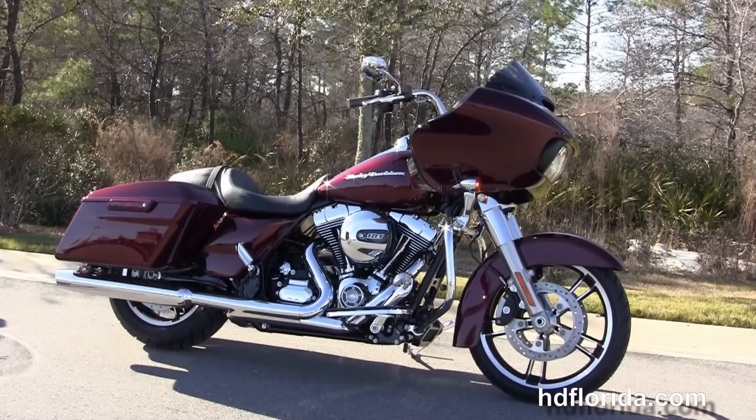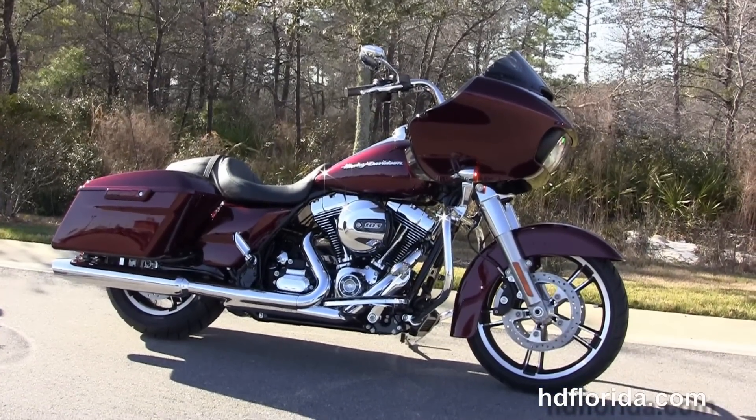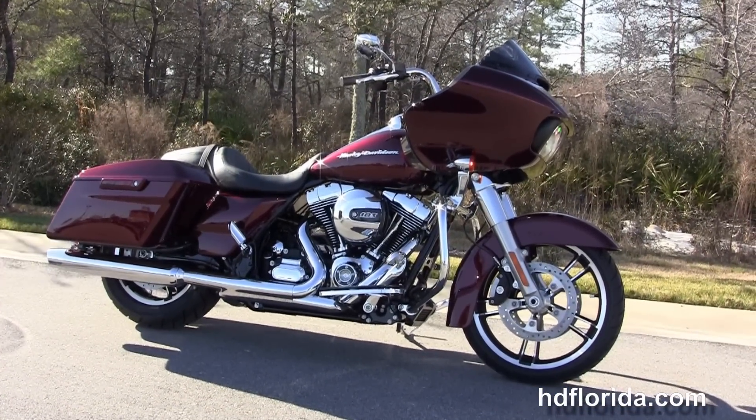Here at the world-famous Harley-Davidson of Panama City Beach, all our bikes are fully serviced and safety inspected. We take anything on trade.